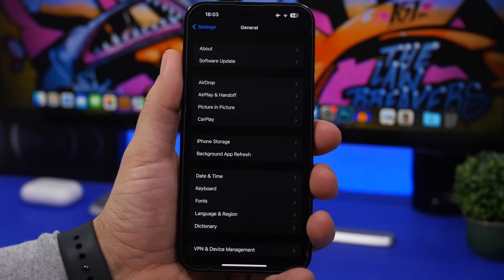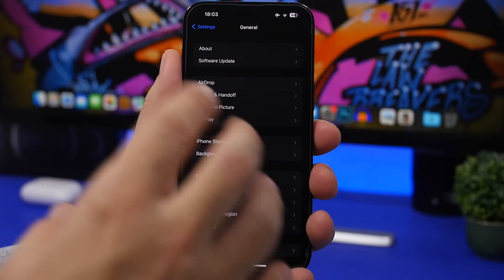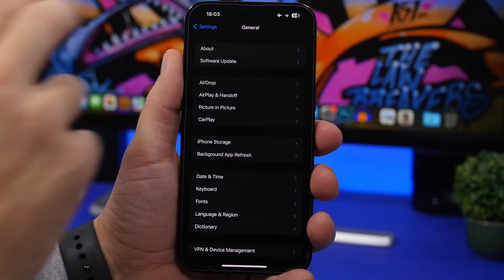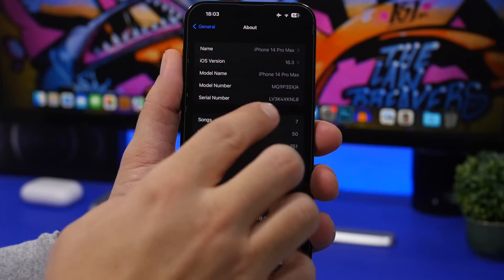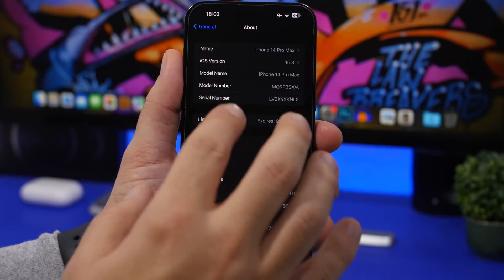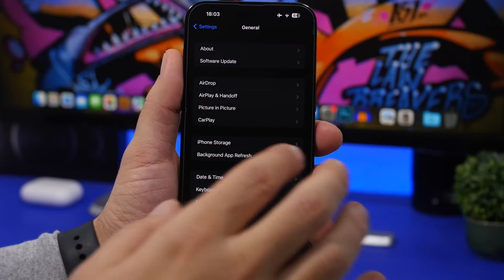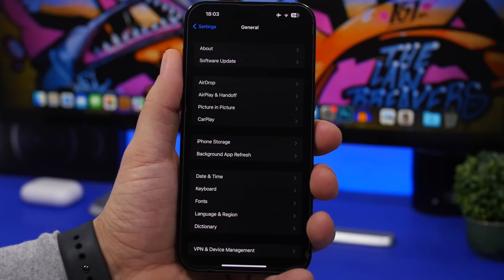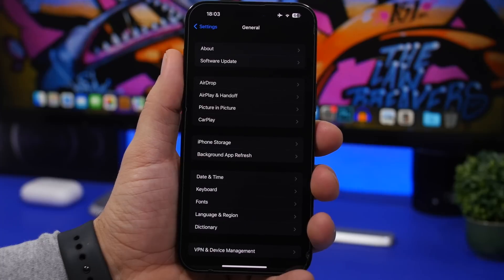When Apple releases a new software update, there are often carrier updates as well. There's no dedicated button for carrier updates — just head to Settings, General, then About. Stay on that screen for about five to six seconds, and if there's a carrier update available for your carrier, it will pop up right there.